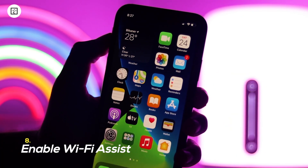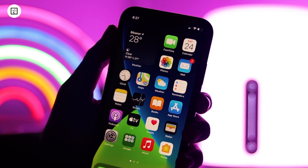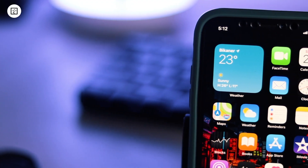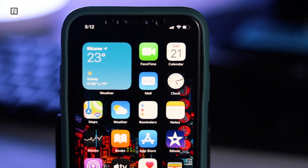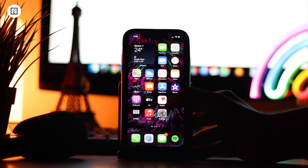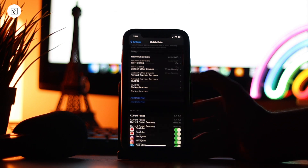8. Enable Wi-Fi Assist. Imagine a situation where you are watching your favorite Netflix show and suddenly your Wi-Fi connection becomes slow and brings your binge-watching to a halt. Wouldn't it be better if your device automatically connects to mobile data when the Wi-Fi connection is poor? This is where Wi-Fi Assist comes into play. To turn it on, fire up the Settings app, tap on Cellular or Mobile Data, scroll down and ensure that the Wi-Fi Assist toggle is on.